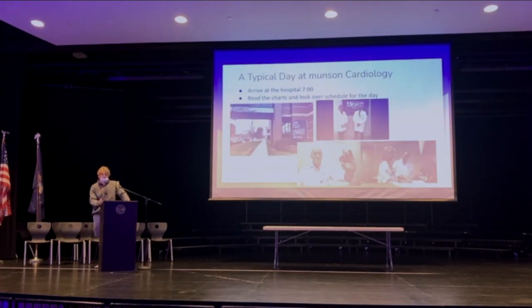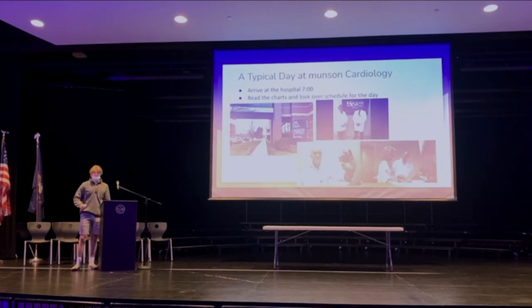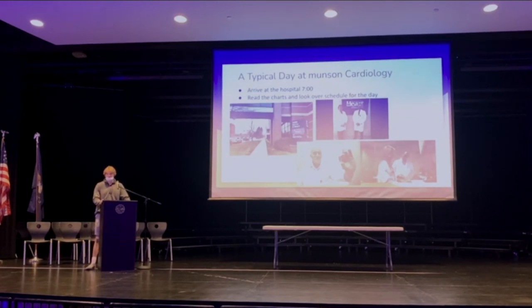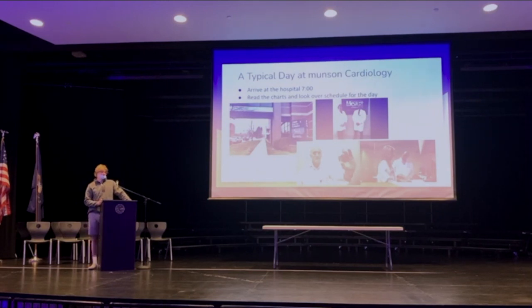A typical day in the life of my internship: the day started at 7 o'clock. On the first day I had to take an ethics test to make sure I don't do anything irrational there and that I had good ethics at the hospital, because you need those. After that, you go into the cardiology center and look over the schedule for the day — what surgeries and procedures are going to happen.